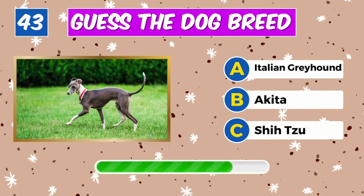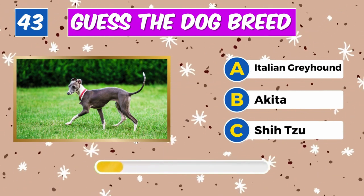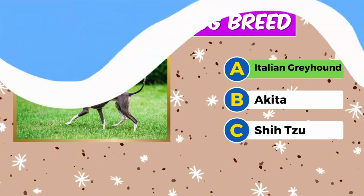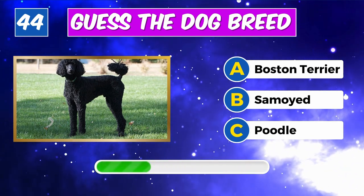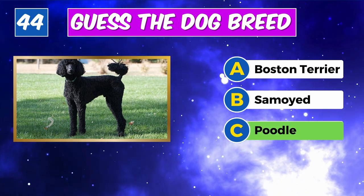Can you name this dog? Well done, it's an Italian Greyhound. Identify this breed. Yes, it's a Poodle.